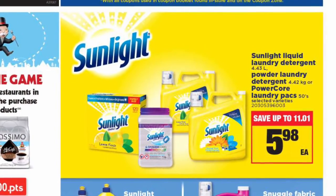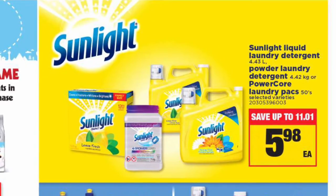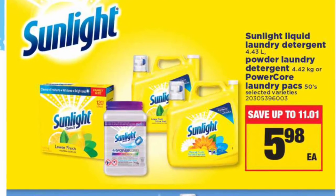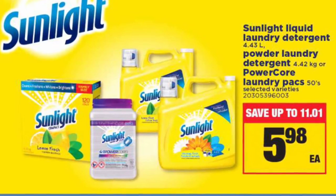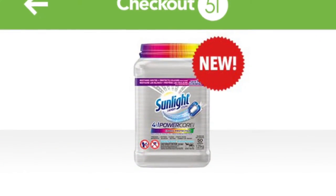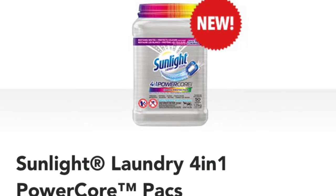The Sunlight Power Core laundry detergent was free — I actually made a little money. I price matched the Real Canadian Superstore ad where it was $5.98. Unfortunately that deal finished on Thursday, so you can't get it any longer unless you're out west where it appears to still be on sale. I then applied a $3 coupon I previously printed from SmartSource.